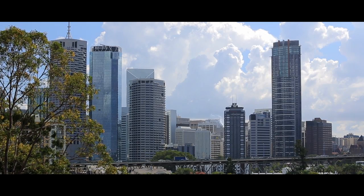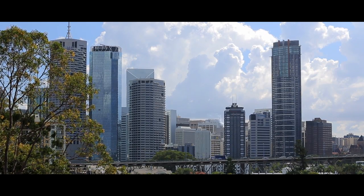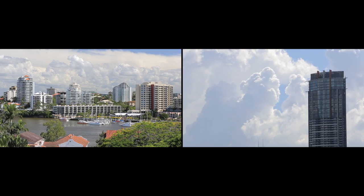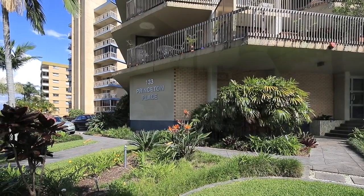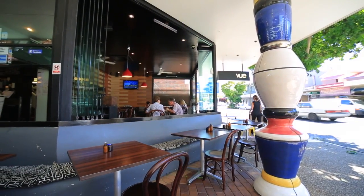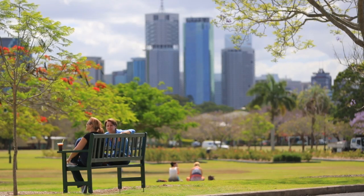Princeton Place is well positioned in the fast-moving and fashionable location of New Farm. This vibrant location places you within strolling distance to the very trendy restaurants and nightlife of Brunswick Street, New Farm Park and the Powerhouse.